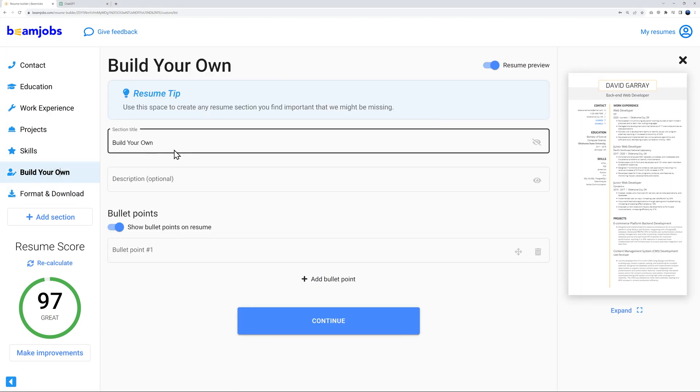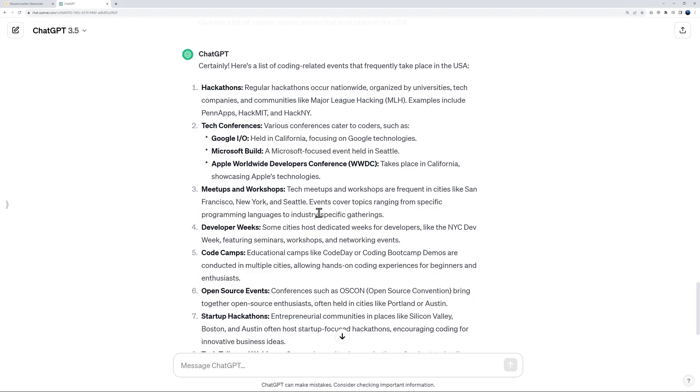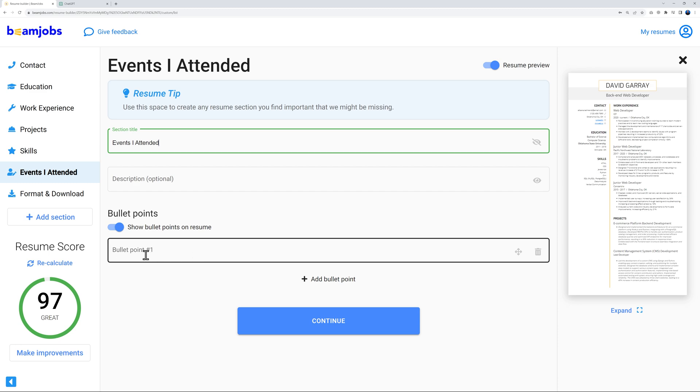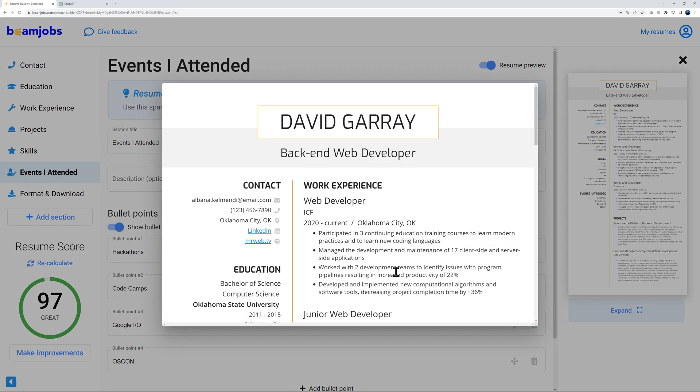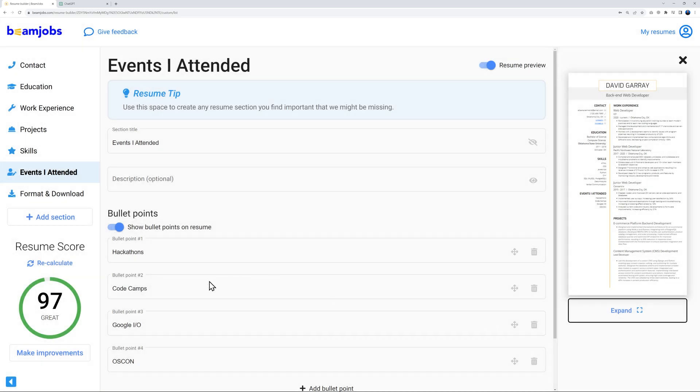For the 'Build Your Own' section, add anything specific to your industry — for example, events you've attended like hackathons, code camps, or open-source conferences such as Google I/O or OSCON. I used ChatGPT for examples, labeled the section 'Events I Attended,' and added two or three bullet points. Scrolling down, you can see it displayed nicely alongside the projects section.